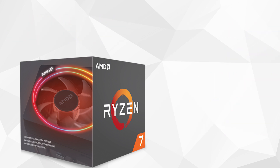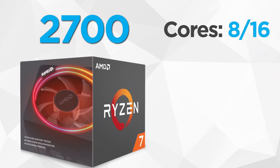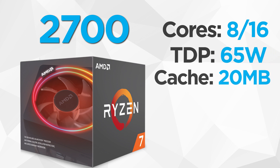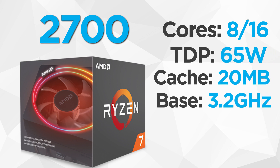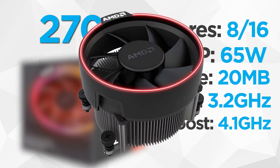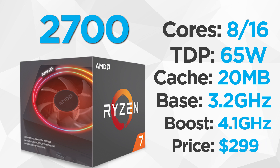Next up is the Ryzen 7 2700, another 8-core, 16-thread CPU with a TDP of 65W and 20MB cache. It has a base clock of 3.2GHz and a boost of 4.1GHz. Since this should be like last generation, you can probably expect around the same frequency overclock as the 2700X minus 100 or so MHz. The 2700 comes with AMD's Wraith Spire LED and is priced at $299.